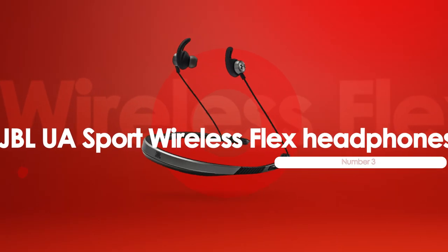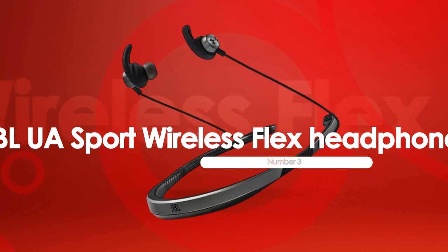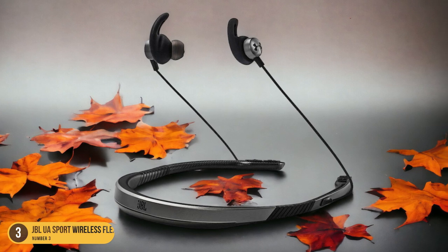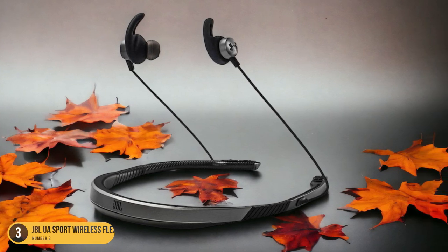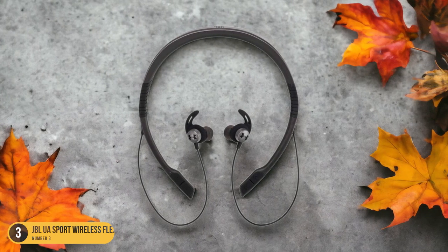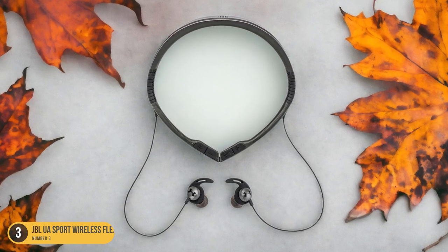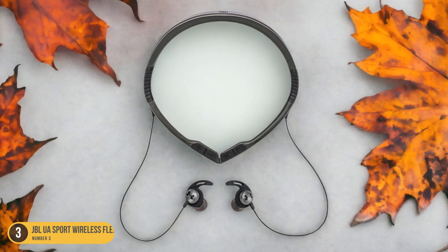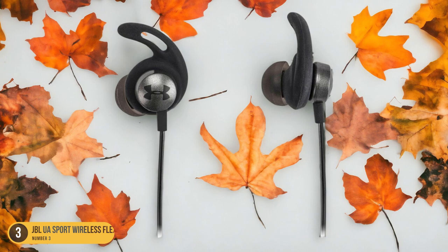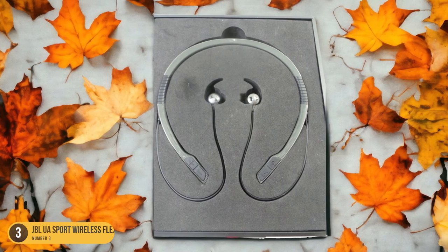At number 3, we have JBL UA Sport Wireless Flex Headphones, best for sports. Seeking headphones tailored for sports activities? The JBL UA Sport Wireless Flex Headphones offer a well-designed and customizable option for those on the move. These headphones, a collaboration between JBL and Under Armour, are easy to use, making them ideal for quick access during workouts. Their comfortable fit ensures they stay securely on your neck without shifting, thanks to the adjustable design. Plus, they feature a helpful light on the back for added visibility during night runs or cycling sessions.